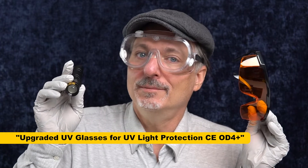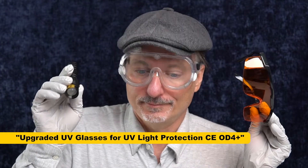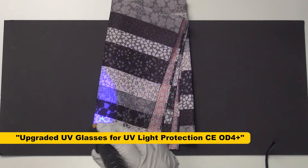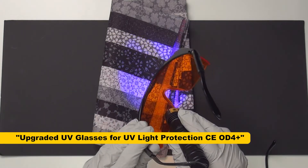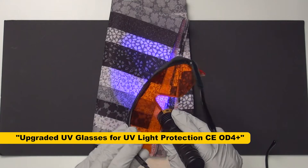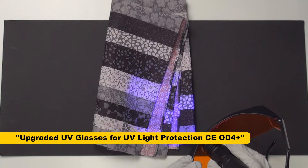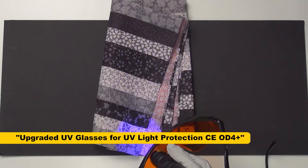But there's one problem. Let's take a look. Here's the UV light causing this material to fluoresce. Here's the safety glasses that are supposed to block UV light — not doing a darn thing.